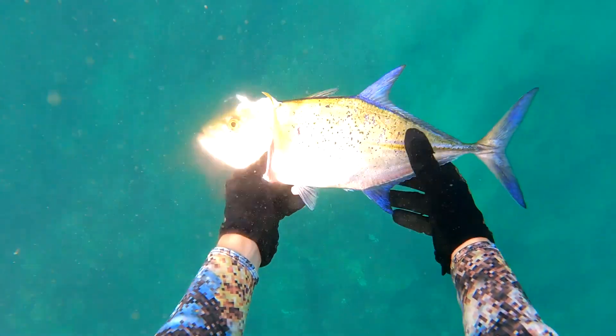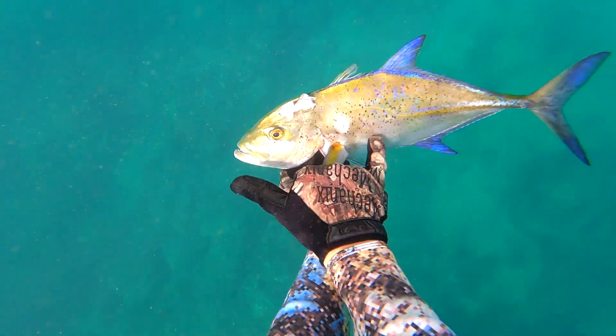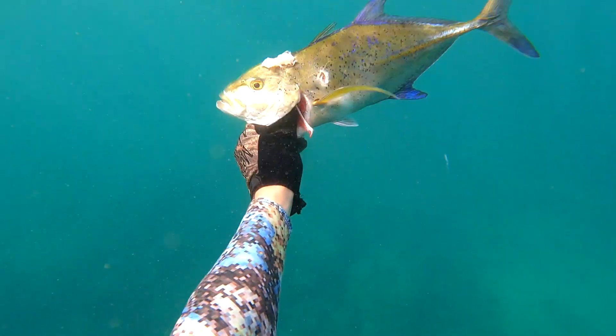These fish are delicious — I was super pleased to bring this one back. I gave this one to my dive buddy as well and he was able to make a meal out of it for his family.